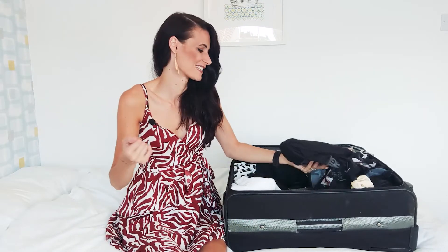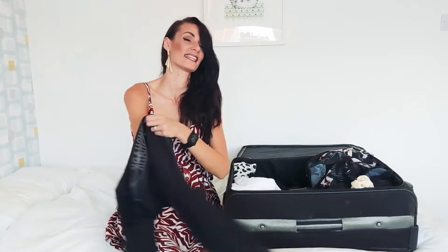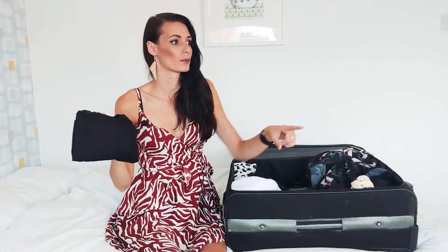I did overpack - I packed way too much stuff, but that's fine. I then have a pair of Gymshark leggings. I'm not very active on this trip but I thought if the weather suddenly turned - like today we went for a little walk along the beach - I could just whack my leggings on and I'd be warm even though it's not the most cool look.